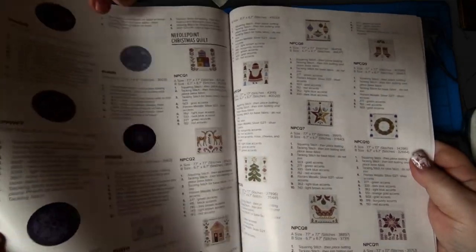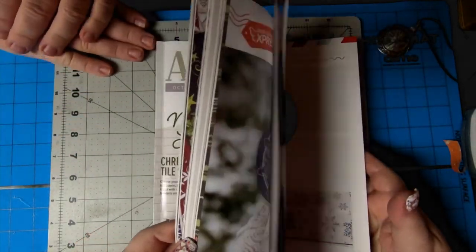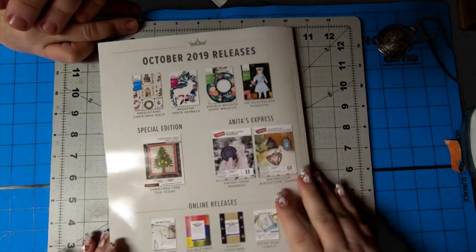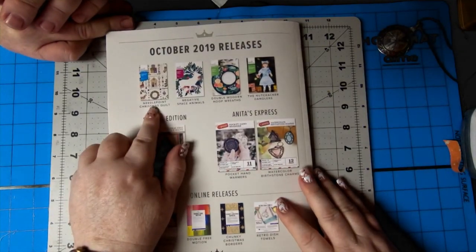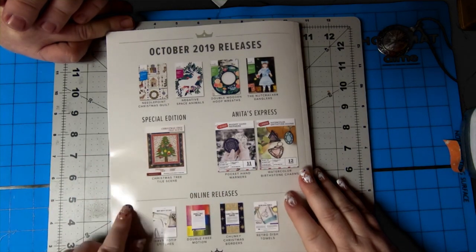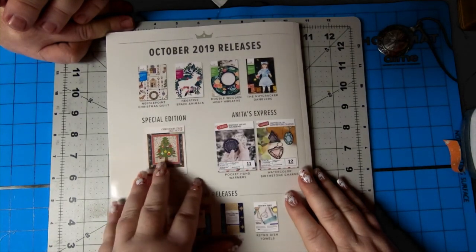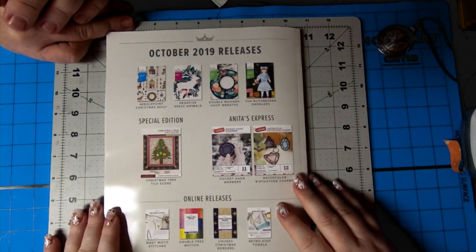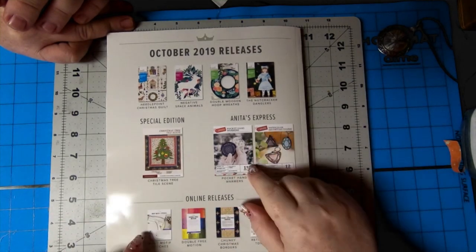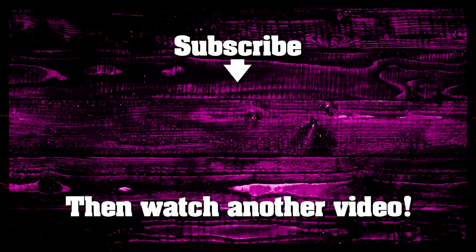Thanks everyone for watching — sorry it's a bit late, but you know the postal service. I like the Christmas tree, I like just about everything in this book. I am really interested to see how the needlepoint Christmas is going to work — me too. I'm going to be excited to see how that stitches out. Lots to do, I've got lots of ideas and we'll be working on these. Thanks everyone for watching and we'll see you guys in the next video. Bye!